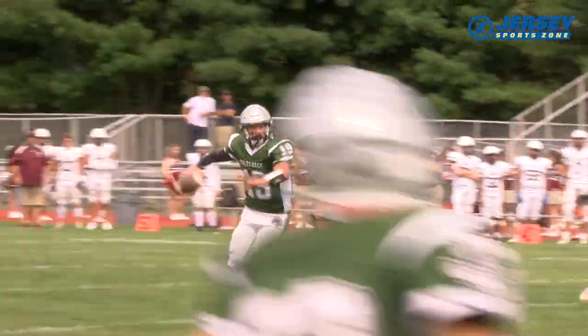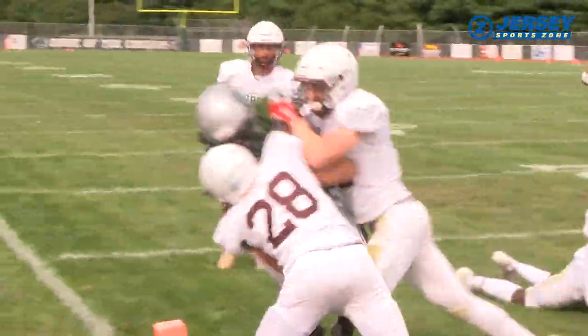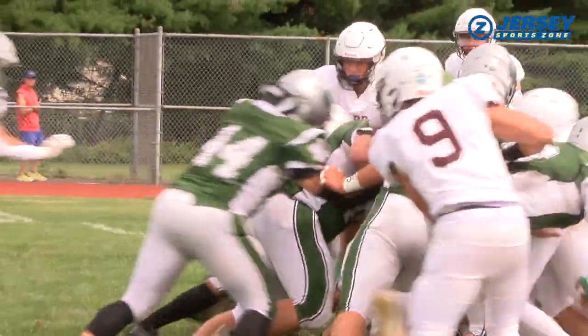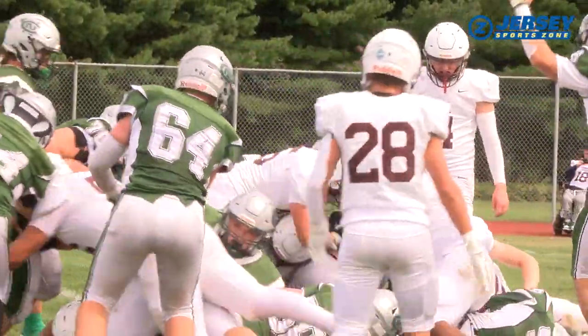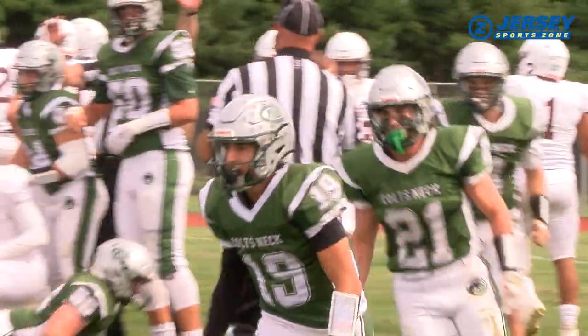Dom Beninato works the play action. Jack Lefkowitz almost gets in — he's marked down at the one-yard line. It would lead to this: Beninato on the QB keep, he's in the zone. Colts Neck is on the board. It's 7-0 with 4:07 to go in the first.